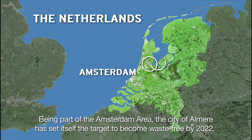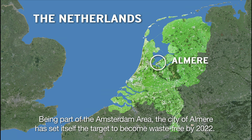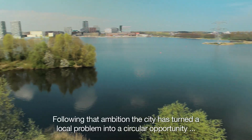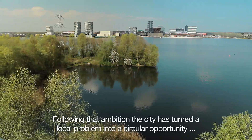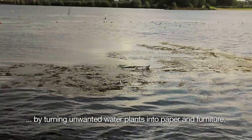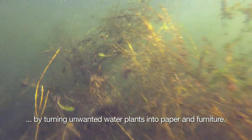Being part of the Amsterdam area, the city of Almira has set itself the target to become waste-free by 2022. Following that ambition, the city has turned a local problem into a circular opportunity by turning unwanted water plants into paper and furniture.